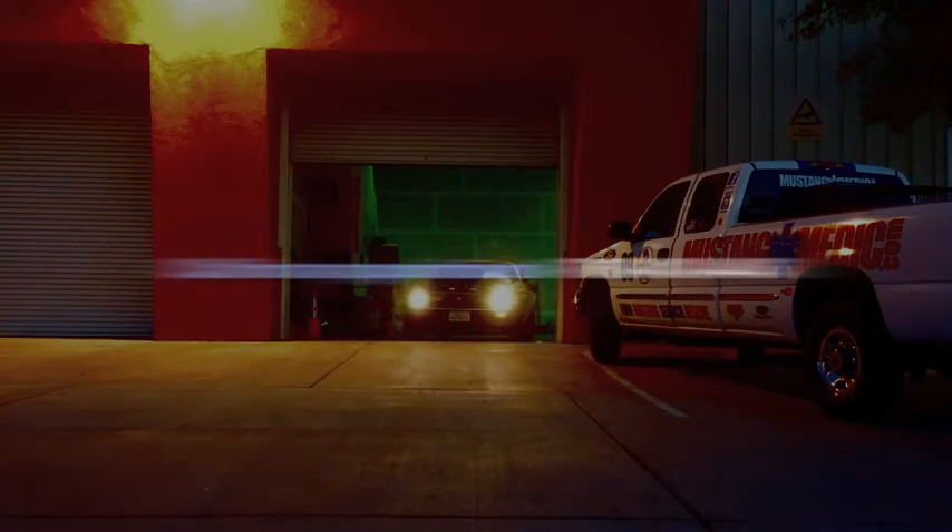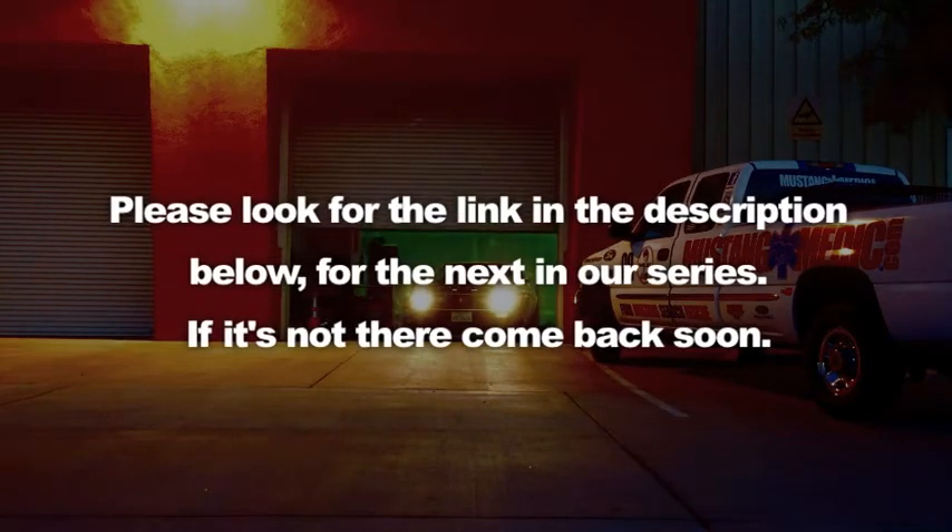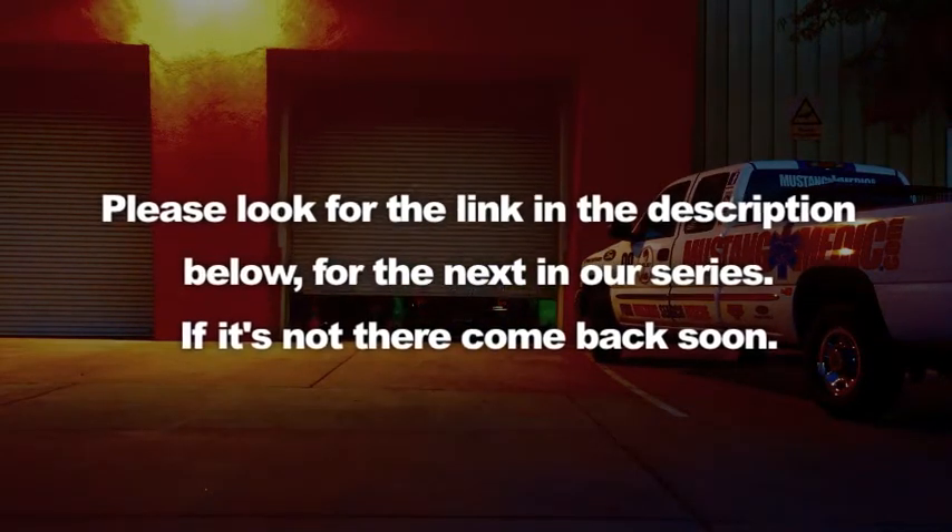So you say it only has surface rust? Please look for the link in the description below for the next in our series. If it's not there, come back soon.